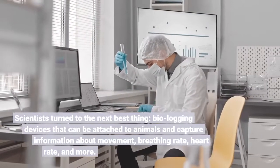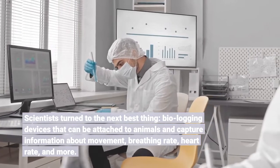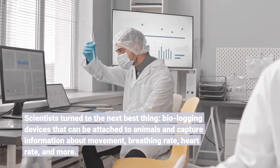Scientists turn to the next best thing: biologging devices that can be attached to animals and capture information about movement, breathing rate, heart rate, and more.